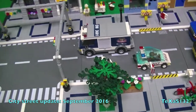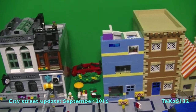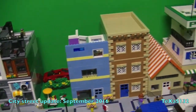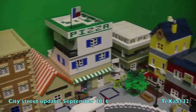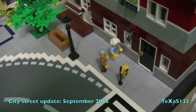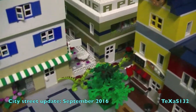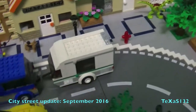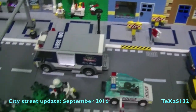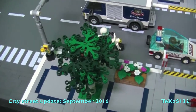I didn't do much this month. I built the third floor of the flower shop and that's about it. I moved a few of the people around in the city. The dinosaurs are looking over here into the alleyway. A few of the cars moved. I fixed the tree that had been destroyed.